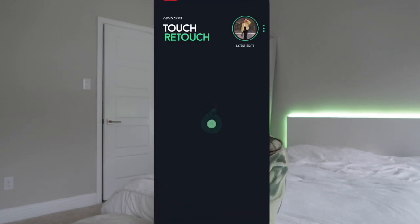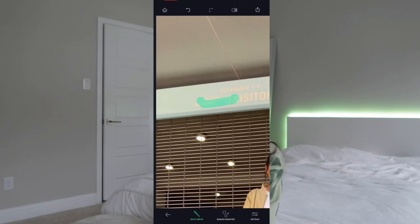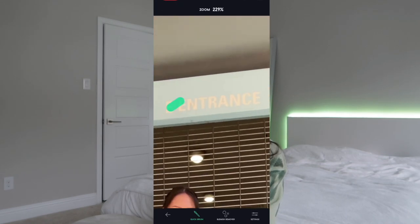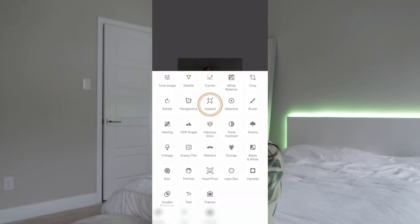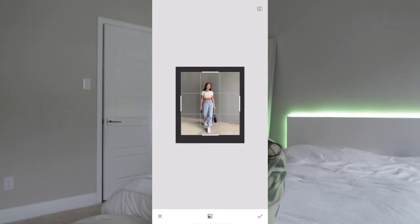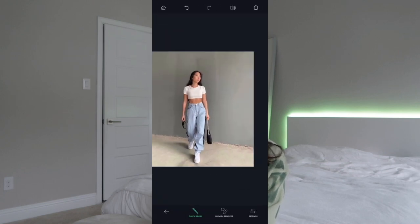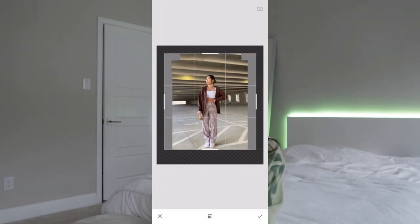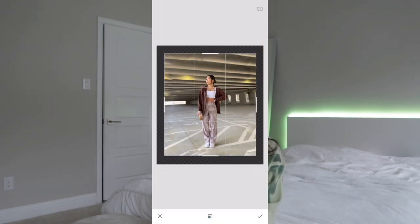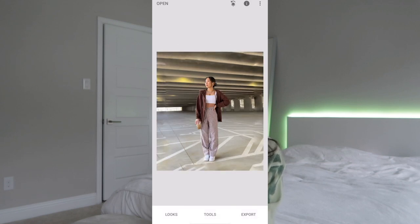Other apps I use: Retouch, if I need to remove anything from the photo — it costs about one or two dollars but it's a one-time fee, so definitely worth it. I also use Snapseed whenever I need to expand the sides of the photo to make it fit a four-to-five ratio. Sometimes expanding can make the sides look a little weird, so I clean it up with Retouch. If the background is a simple plain white wall it's way easier to expand, versus a busy parking garage with lots of lines on the floor and ceiling — then it's pretty much impossible because the lines don't match up.